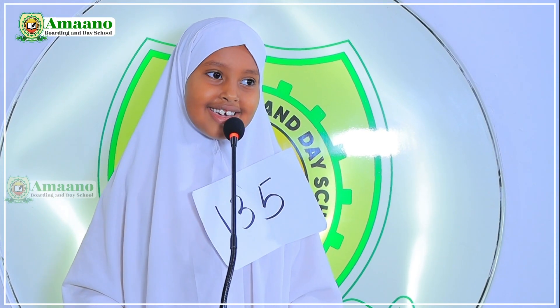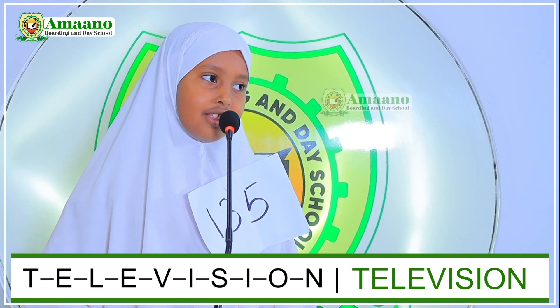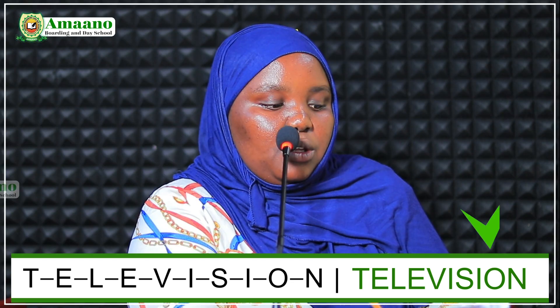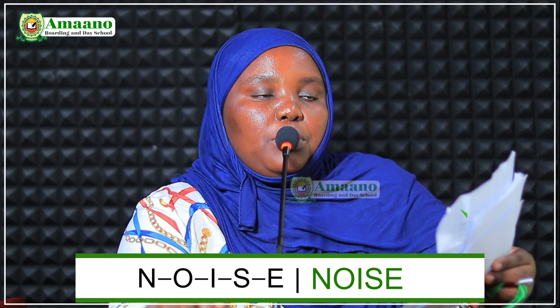Contestant number 135. My name is Hanan Yahya, I am from 2C. I am ready for the spelling bee competition. Welcome, Hanan. We have two numbers left: one and seventeen. Choose a number. Number seventeen. Spell the word 'television.' T-E-L-E-V-I-S-I-O-N. Television. Now spell number one, the word 'noise.' N-O-I-S-E. Noise. Very good, Hanan.